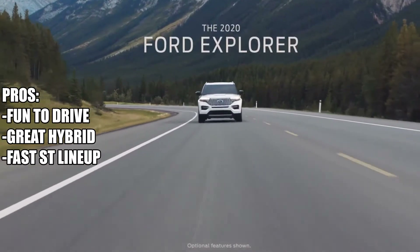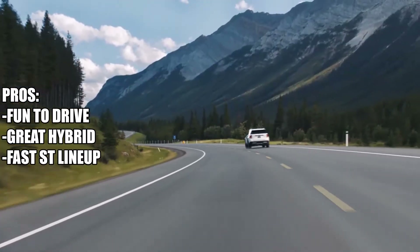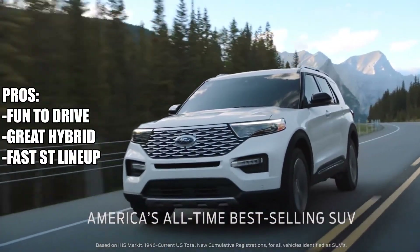Shopping for a new SUV? Compare it with the Ford Explorer — America's all-time best-selling SUV.